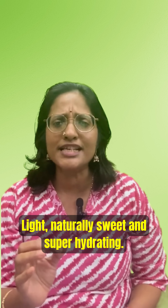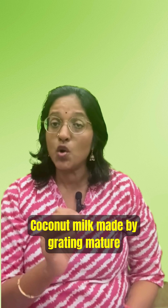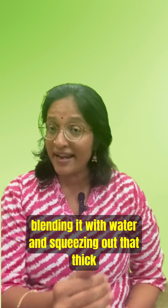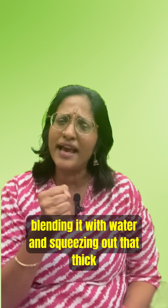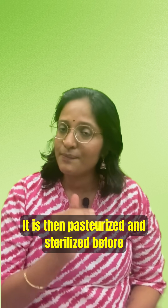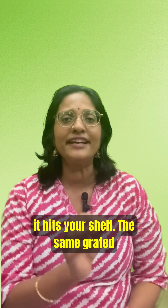Coconut milk is made by grating mature coconut meat, blending it with water, and squeezing out that thick, creamy liquid. It is then pasteurized and sterilized before it hits your shelf.